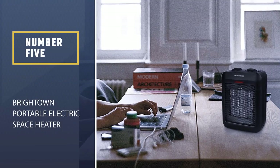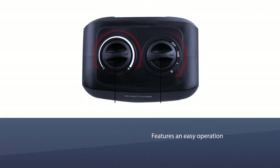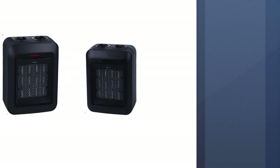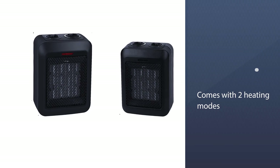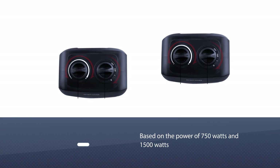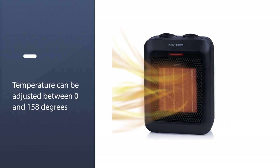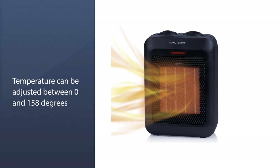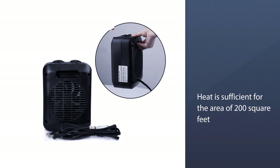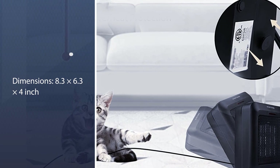Number 5: Brighton Portable Electric Space Heater. It features easy operation with a controlling knob to customize the settings. It comes with two heating modes based on 750W and 1500W respectively, and the temperature can be adjusted within the range of 0 to 158 degrees Fahrenheit. It is energy efficient, delivering heat sufficient for 200 square feet, and is portable and lightweight enough to be carried outdoors conveniently.